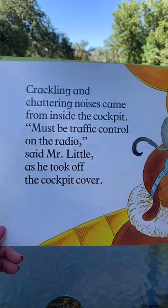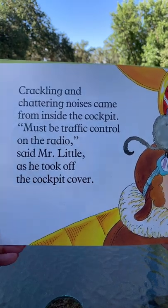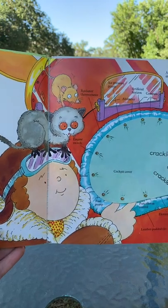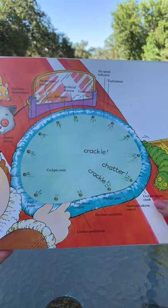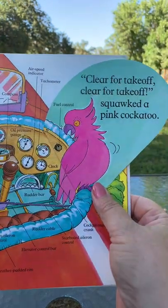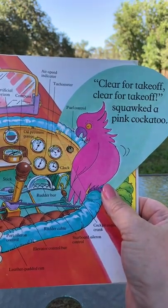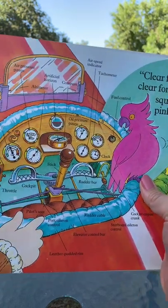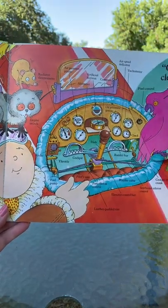Crackling and chattering noises came from inside the cockpit. 'Must be traffic control on the radio,' said Mr. Little, as he took off the cockpit cover. Let's see what's in there. 'Clear for takeoff! Clear for takeoff!' squawked a pink cockatoo. Well, that's not traffic control on the radio, is it? No — it's a bird talking!